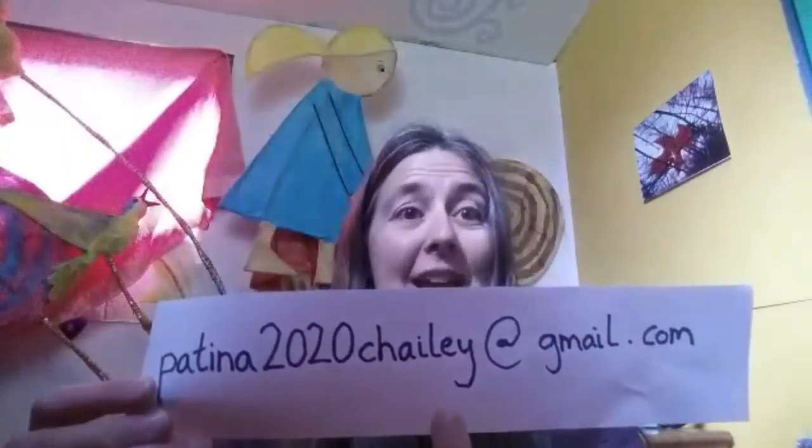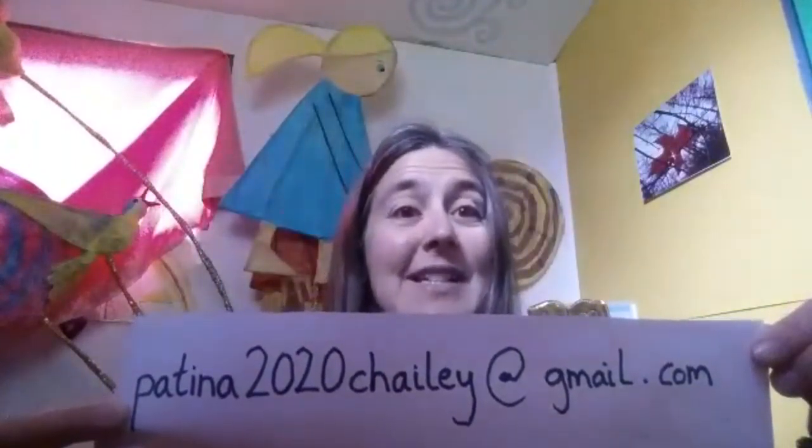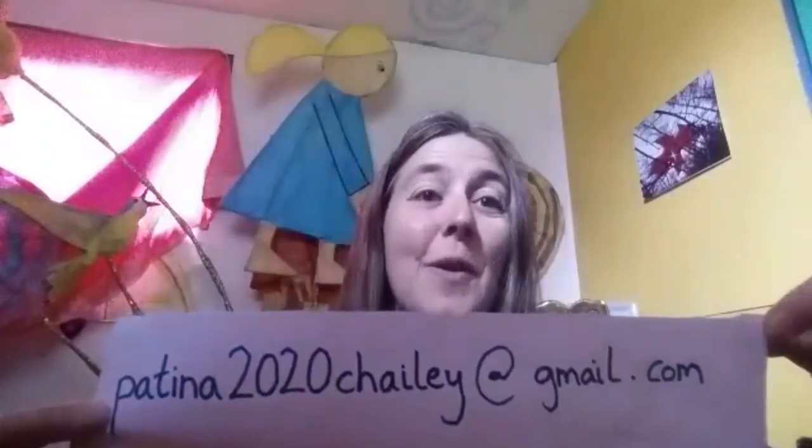It's patina2020chailey at gmail.com. So if you have an idea, if you could get someone to draw it or write it down, take a photo and send it to this email address. I'll have a look and I'll come up with the costumes that you can wear or hold or have on display for the mini avatar event and then maybe later for the parade. The deadline for that is the 12th of May, so if you could get all your ideas to me by the 12th of May, then I can make another video shortly after that to show you how to make the things. I look forward to working with you. Bye.